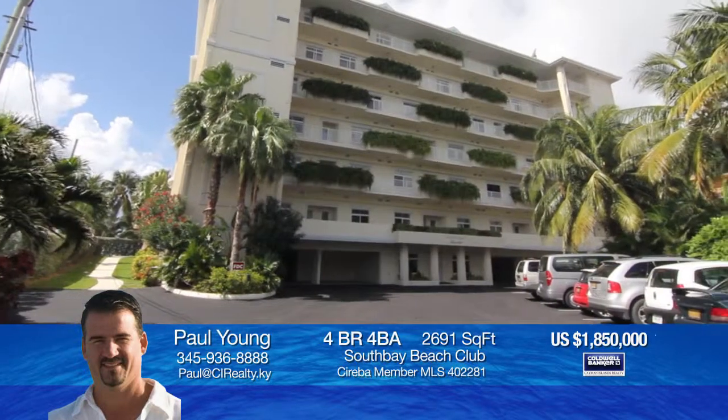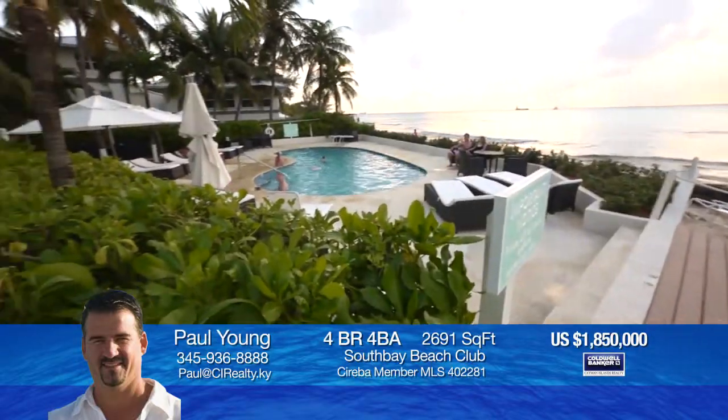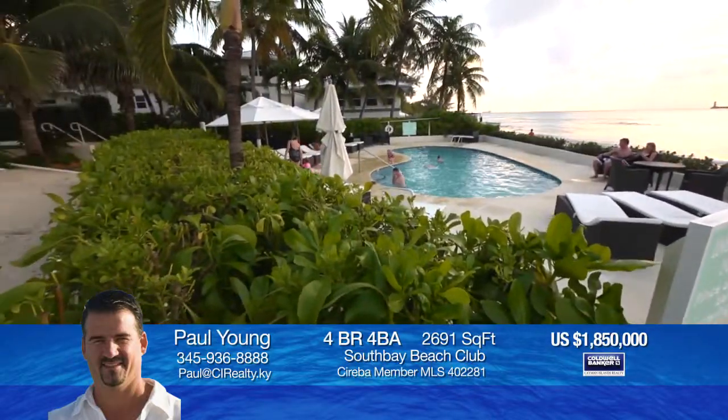The complex has two elevators from the parking garage to all floors, a fitness center, a backup generator, and a heated pool. This is a very rare four-bedroom condo at this price and is located in the heart of Seven Mile Beach.